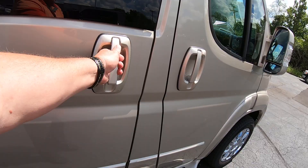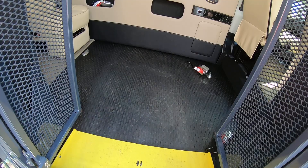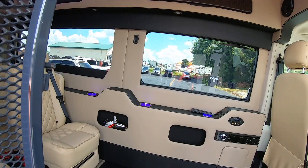Getting into the side entry door here — this is where they took out two captain's chairs to make the van wheelchair accessible with the lift installed. You still have all the amenities you'd find in a regular conversion van people mover.